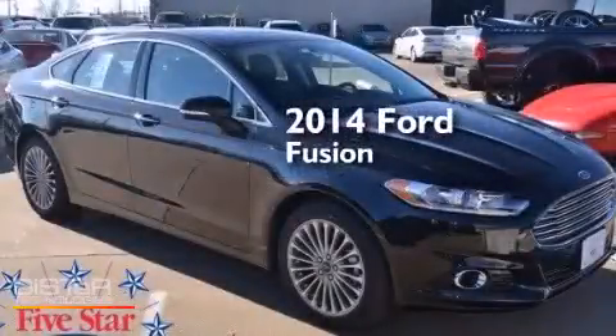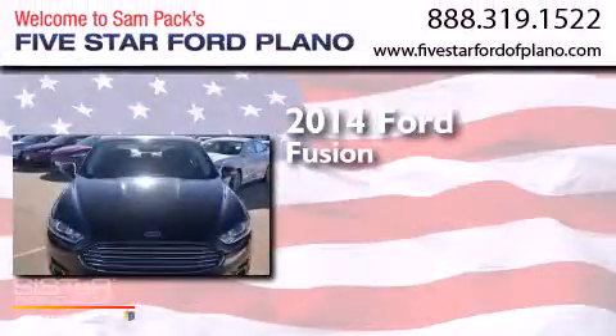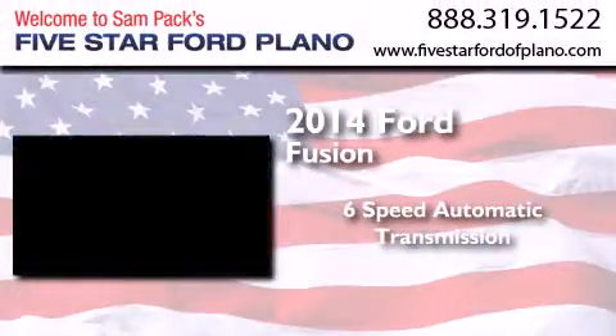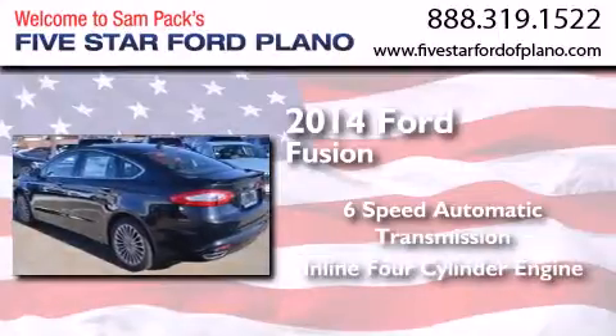This is a brand new 2014 Ford Fusion. This four-door sedan has a six-speed automatic transmission and an in-line four-cylinder engine.